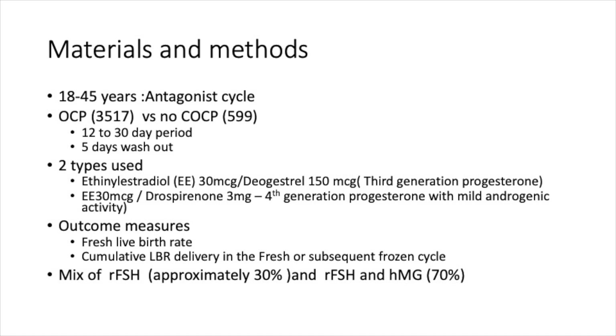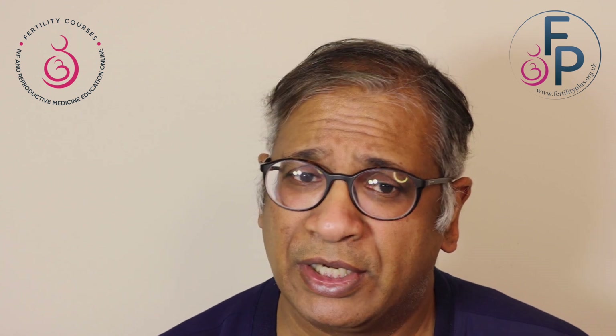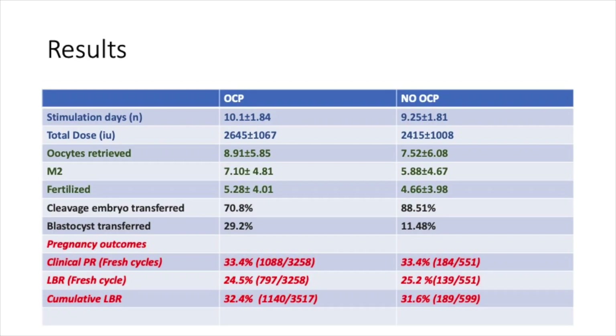Looking at this paper: patients aged 18 to 45 years. The pill was given to about 3,517 patients and no pill to 599 patients. A total pre-treatment period of 12 to 13 days and a five-day washout. The two types of pill used contained ethinyl estradiol with a third-generation and a fourth-generation progesterone. Outcome measures included fresh live birth rate and cumulative pregnancy rates covering fresh as well as frozen cycles, with a mixture of recombinant FSH and HMG used.